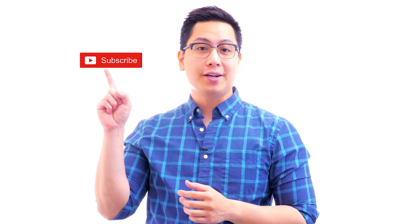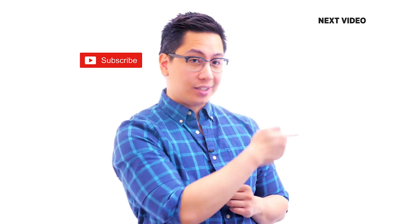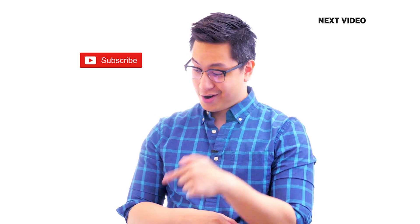Hi there, if you like this video, subscribe to the Simply Learn YouTube channel and click here to watch similar videos. To nerd up and get certified, click here.